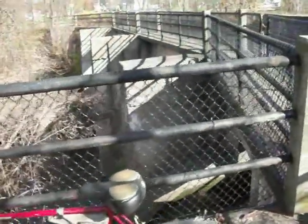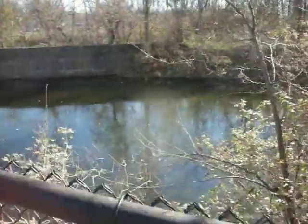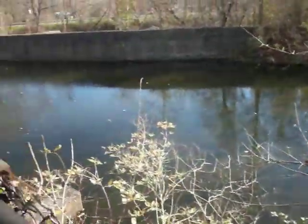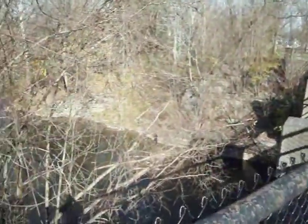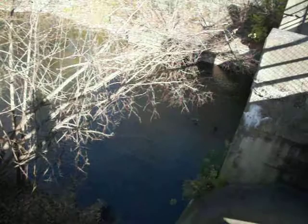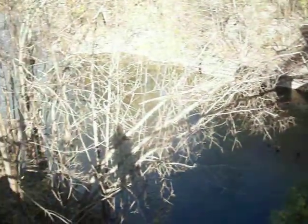Today we're discovering where the canal goes over the river. This is the canal — I guess you'd call it the Durhamville Aqueduct. And this is a little spillway that helps keep the canal at the right level. Down there's the river, the Oneida Creek.